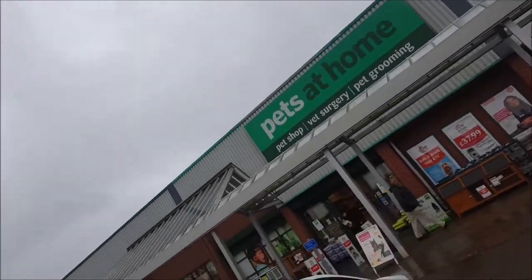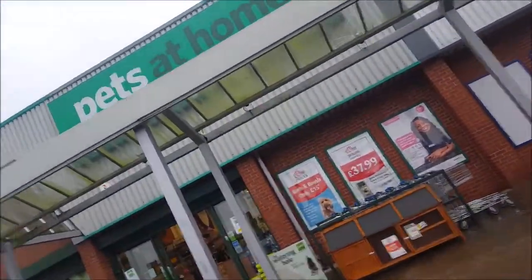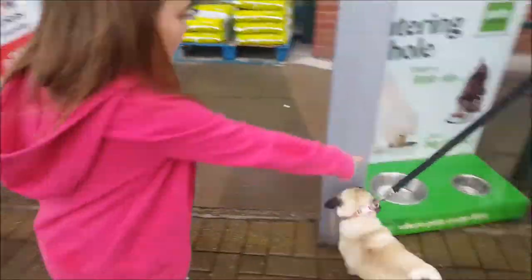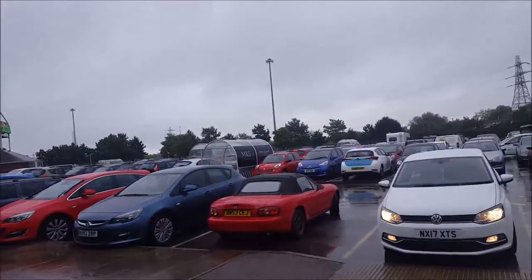We're going to go for a little trip to Pets at Home with the pug. They're taking the puggy in to size up for a new collar and harness, but let's see how she gets on. It's very wet and miserable today.